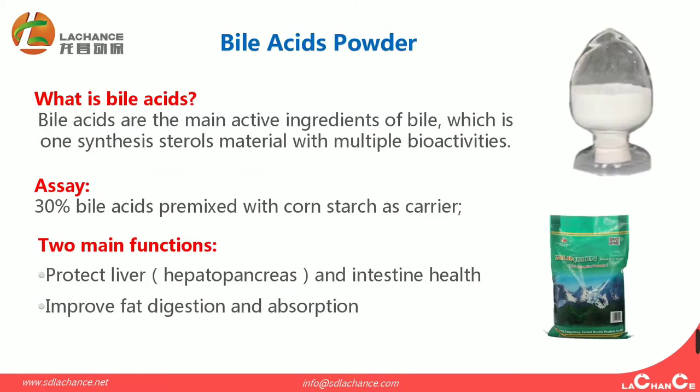First, before answering these questions, I will explain to the new members of our channel what is Bioacidus. Bioacidus are the main active ingredients of bile, which is a synthesis sterol material with multiple bioactivities. The AC is 30% Bioacidus premixed with corn starch as carrier.